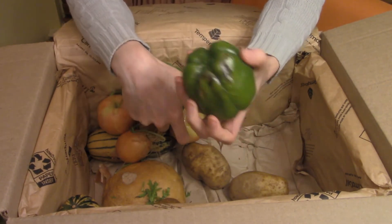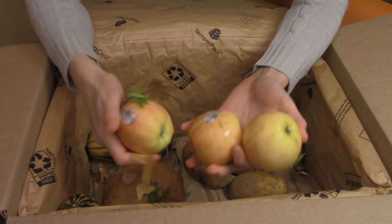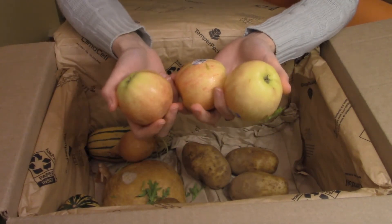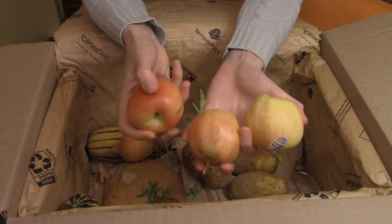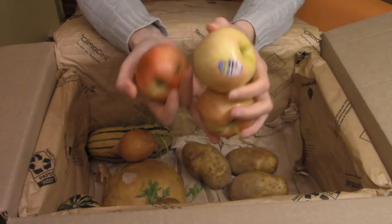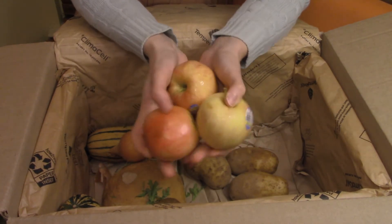This guy seems pretty unfazed — definitely the better quality. I can see why supermarkets wouldn't necessarily want him. One apple, two apple, three apple. They're gala apples, little bitty gala apples. They seem to be in pretty good condition. This one has a little bit of a bruise on it, so that's not too bad. Other than that, seems pretty good.